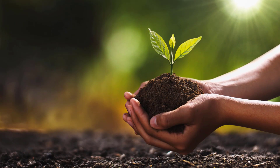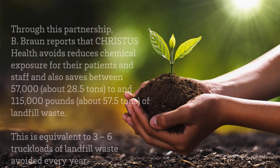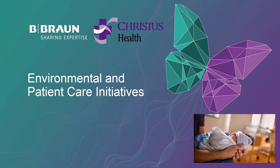Thank you, Angela. Pleasure to be here. And as always, we're very appreciative of our opportunity to be a partner with Christus and have been for over 20 years.